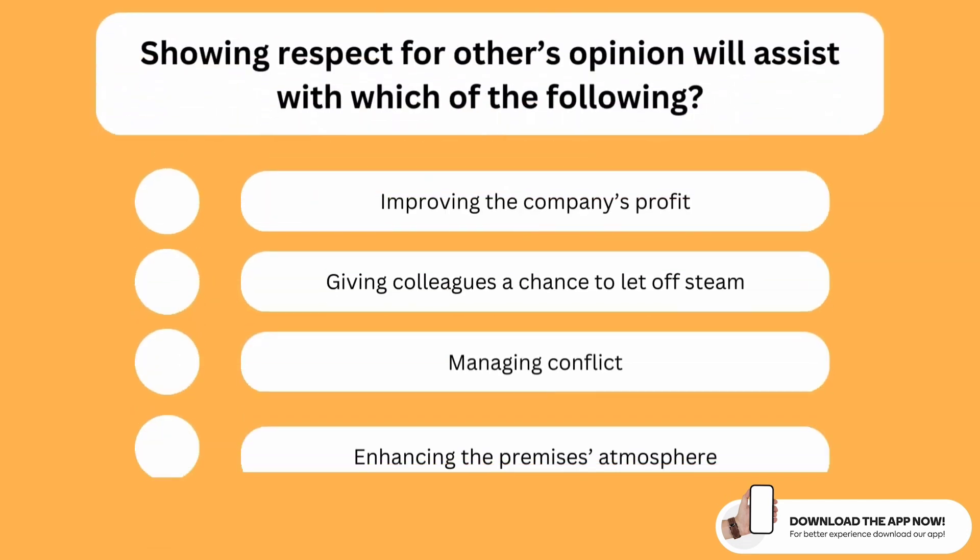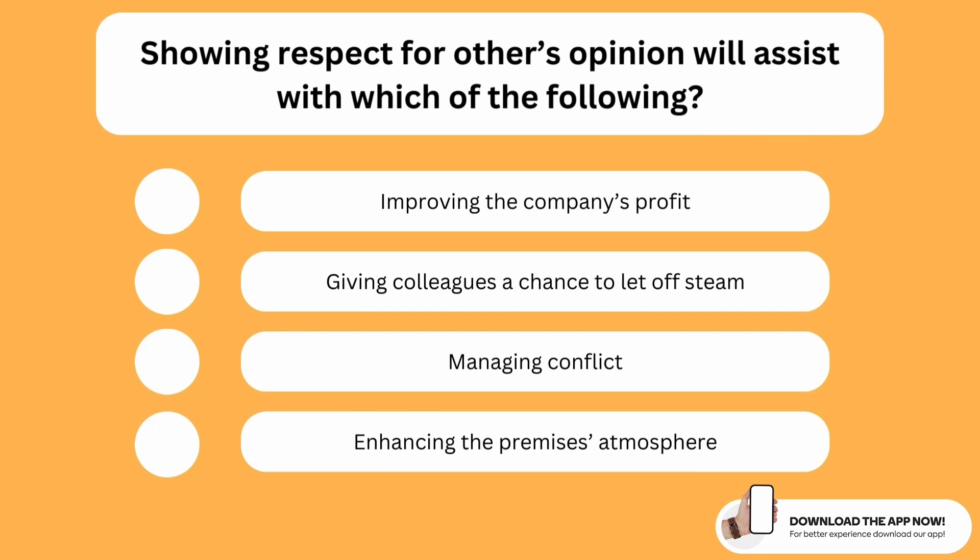Showing respect for others' opinions will assist with which of the following? The correct option is the third one. If you show respect to other people and their opinions, this will massively help you in managing any conflict. Every human deserves respect, and when you don't respect someone you automatically make them angry, which does not help you in managing the conflict.